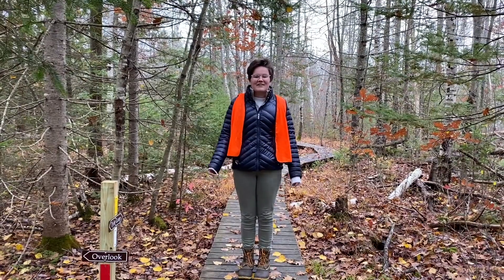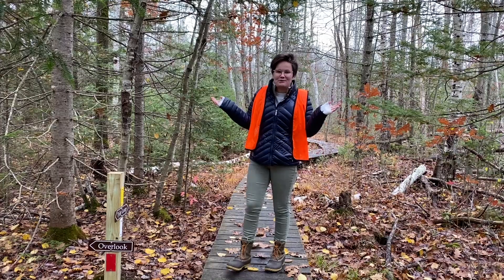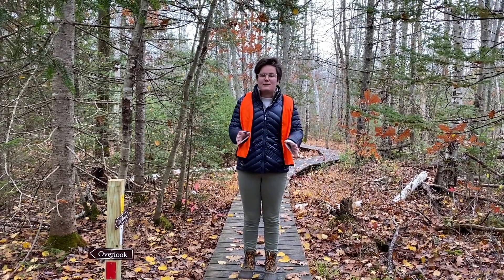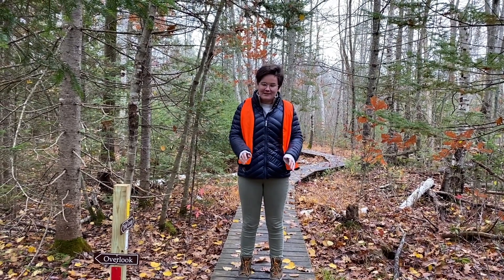If you guys were here with us today, we'd be sitting out here on this bridge observing the world around you. You're going to watch a little video about the seasons and why they change, and I'm going to give you some things to think about as you watch that video.